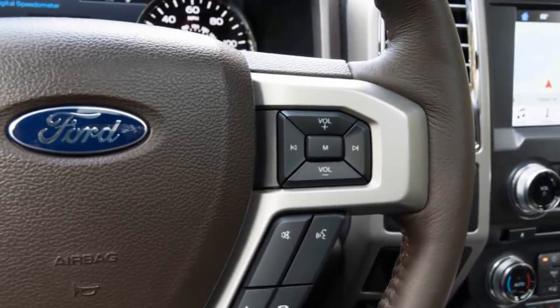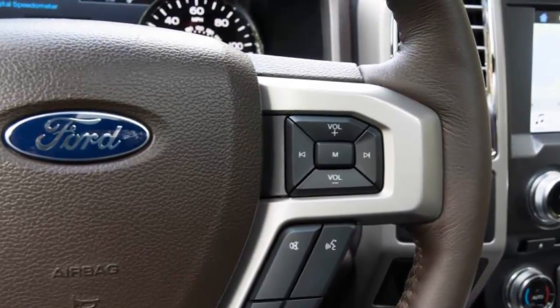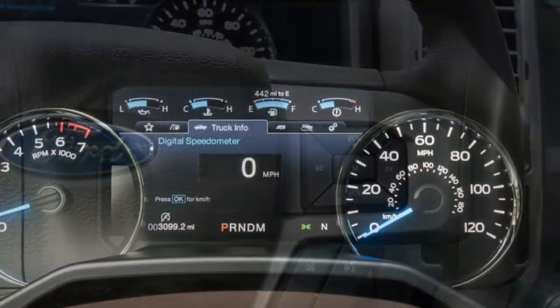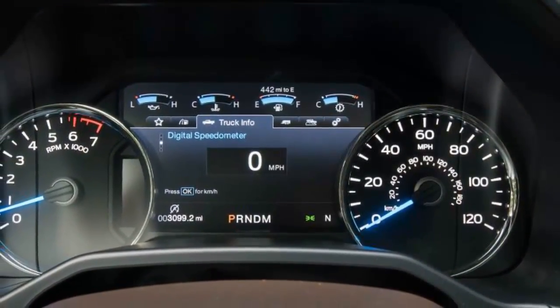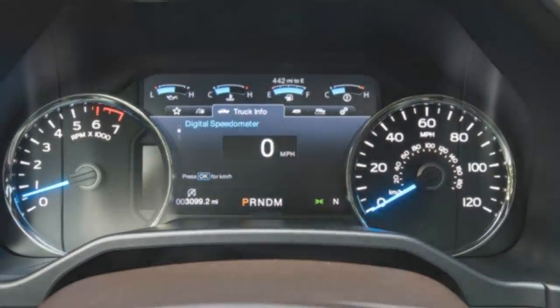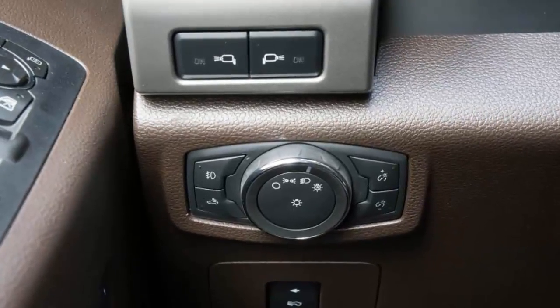Credit both the engine and the 10-speed, which shuffled gears like a blackjack dealer. At the track we also discovered just how easy the F-150 is on the ears, with a noise level of 67 dB at 70 mph. To put that into perspective, our long-term BMW 740i generates 68 dB at the same speed.